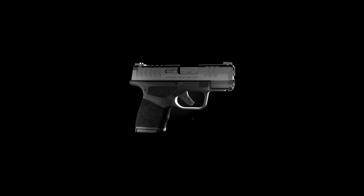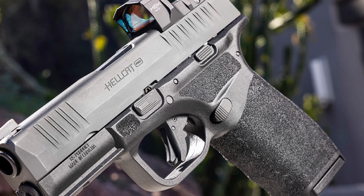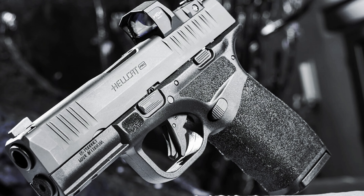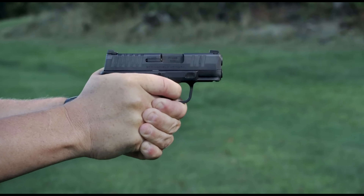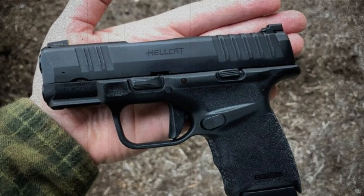measuring just six inches in length and weighing only 17.9 ounces, making it ideal for discreet carrying all day long. The hammer-forged barrel with melanite finish ensures durability, while the Tritium front sights and tactical rack rear sight allow for quick target acquisition.